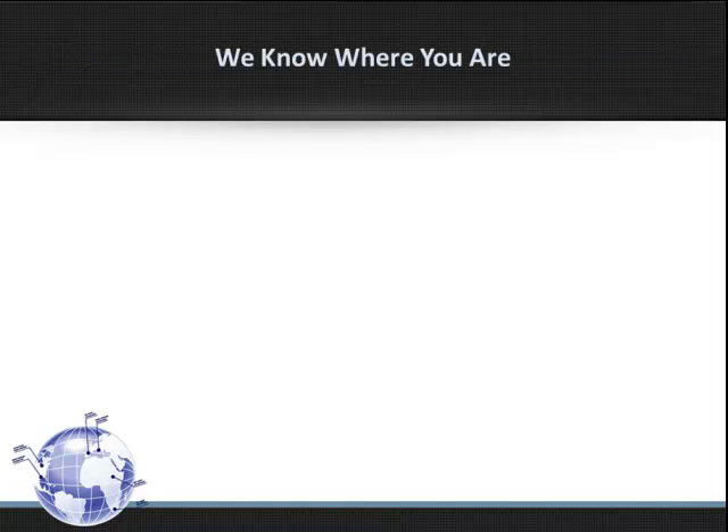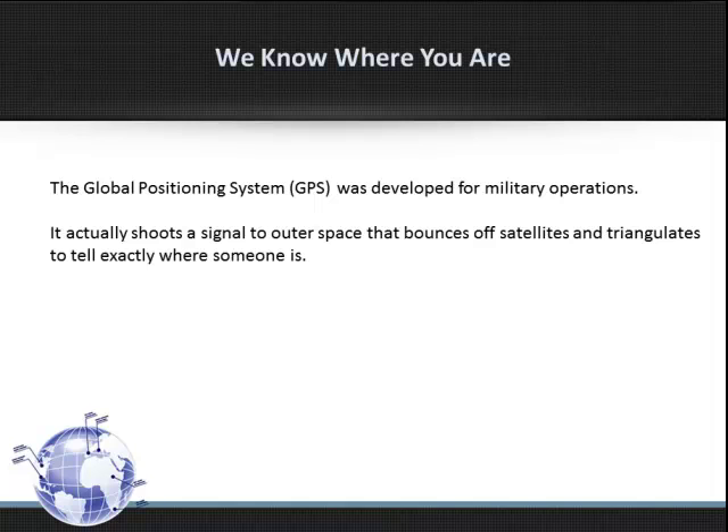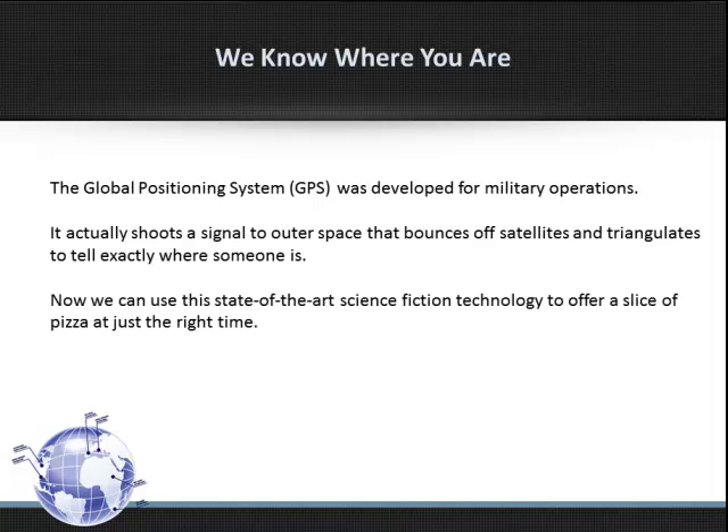We know where you are. The Global Positioning System, GPS, was developed for military operations. It actually shoots a signal to outer space that bounces off satellites and triangulates to tell exactly where someone is. Now we can use this state-of-the-art technology to order a slice of pizza at just the right time. Pretty cool, right?